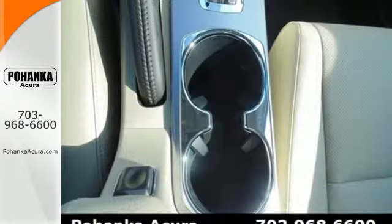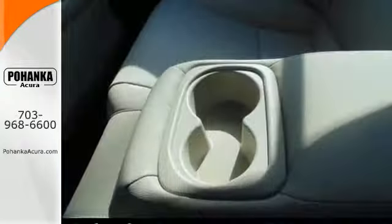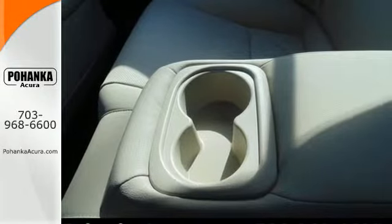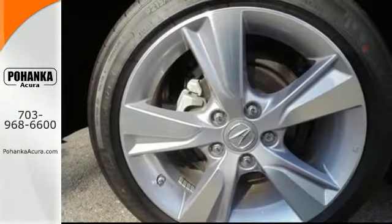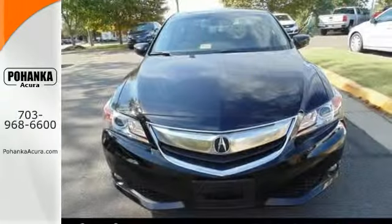This ILX comes standard with keyless access, climate control, and USB and iPod integration. It also includes vehicle stability assist, tire pressure monitoring system, multiple airbags, and an iVTEC engine.